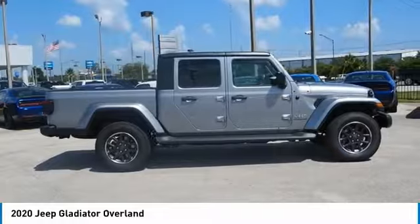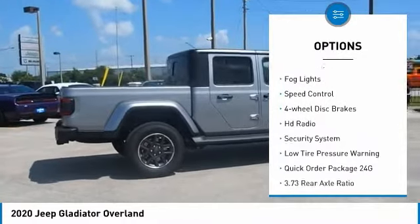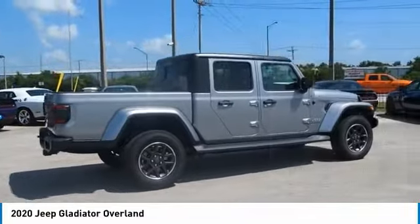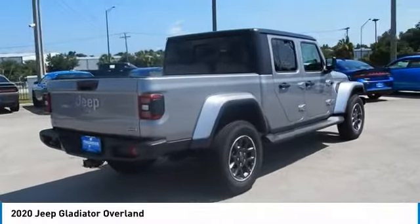Here are some of this vehicle's great options: electronic stability control, brake assist, traction control, remote keyless entry, fog lights, speed control, four-wheel disc brakes, HD radio, security system, low-tire pressure warning.